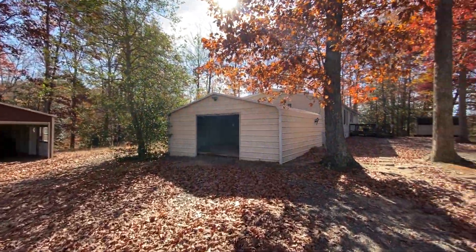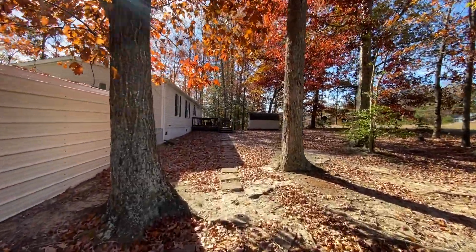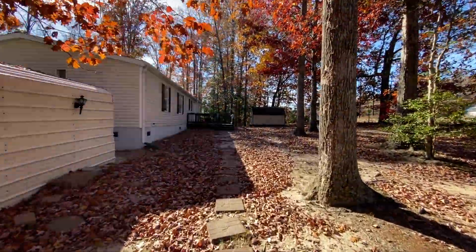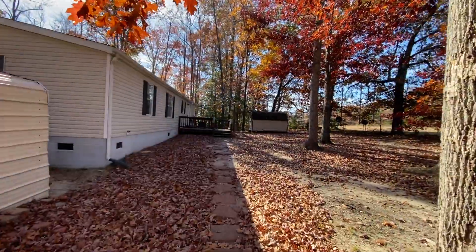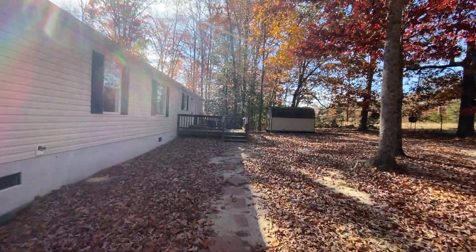Welcome to 12292 Birkdale Road in Rutherglen, Virginia. This is a three-bedroom, two-full-bath, single-level home with two garages — a double with a work area and a single.